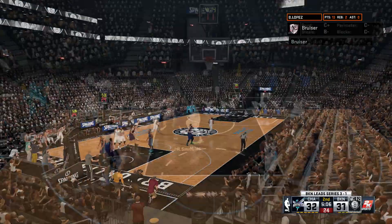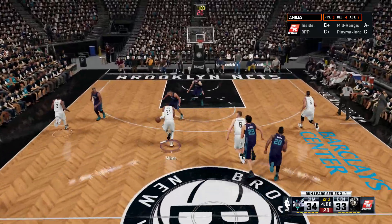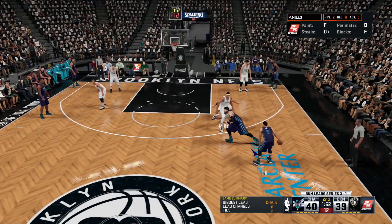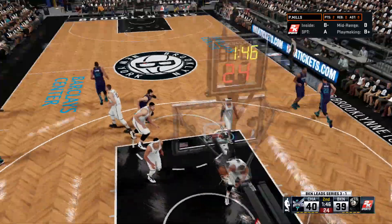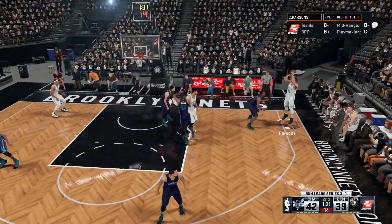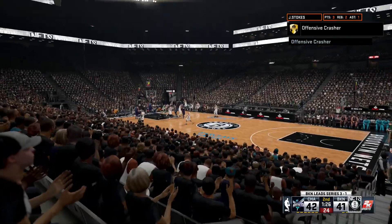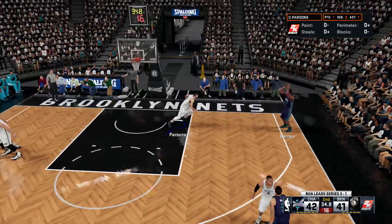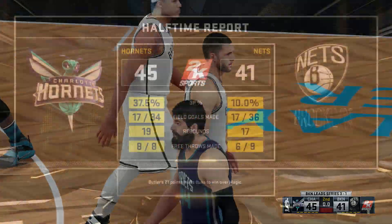Lopez gets to the basket off the dribble, his man tried to go for the steal on the pass to the post but couldn't come up with it. Miles runs on the break off the rebound, lobs it up, and Iguodala throws down the two-handed slam — Iggy puts Brooklyn on top. George Hill then finds Mirodich wide open for the mid-range jumper, and that's good. Mirodich has been killing us every time we've played him; we've had real trouble covering stretch fours — it's tough to cover in 2K whether it's a human or CPU opponent. Charlotte back in the lead by one.